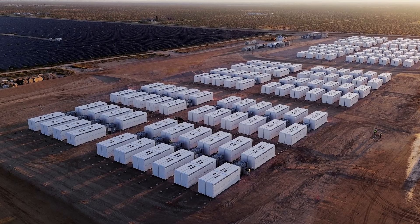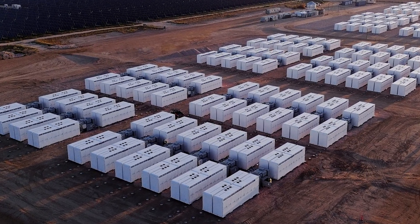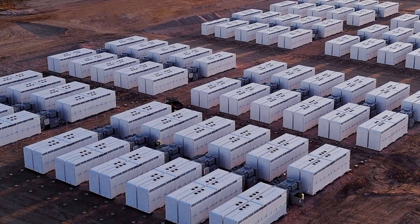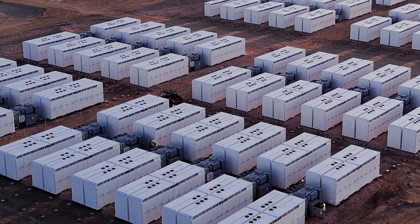The battery is like the Swiss Army knife of the electricity grid. It can store energy, it can provide a whole range of services like reserves and frequency keeping, but most importantly when demand is high we can discharge the battery into the grid, just relieving the stress on the whole system.